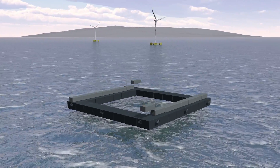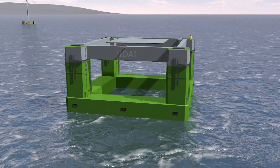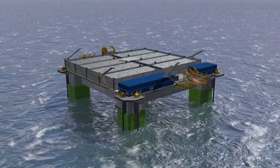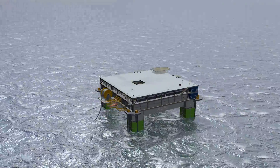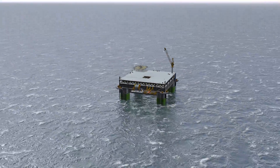Offshore hydrogen production provides flexibility and grid independence. Utilizing abundant wind and water resources reduces the need for land infrastructure and relieves stress from urban areas.